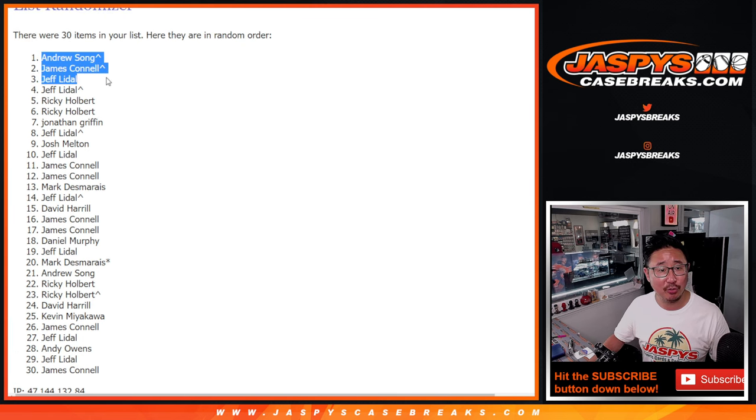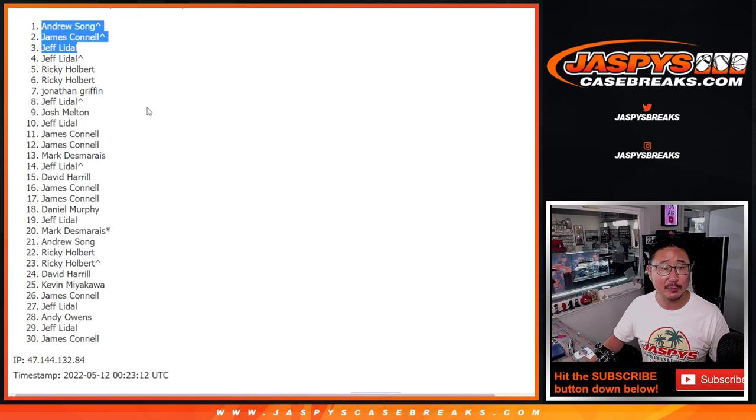Those two extra spots that were the giveaway spots coming in handy for Andrew and Jimmy. Thanks everybody. I'm Joe for jazpyscasebreaks.com. I'll see you a little bit later tonight for Bowman Jumbo. Bye-bye.